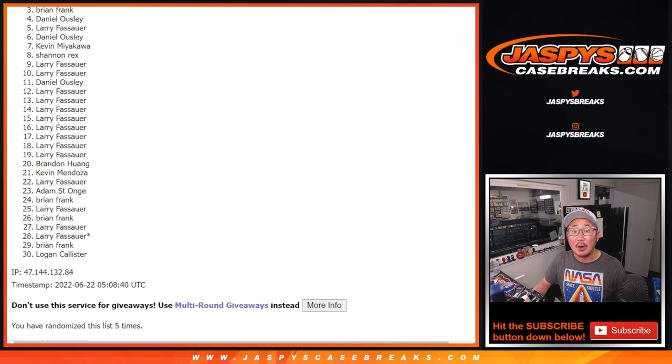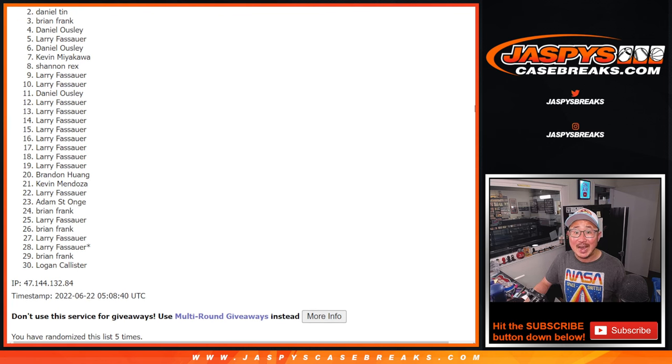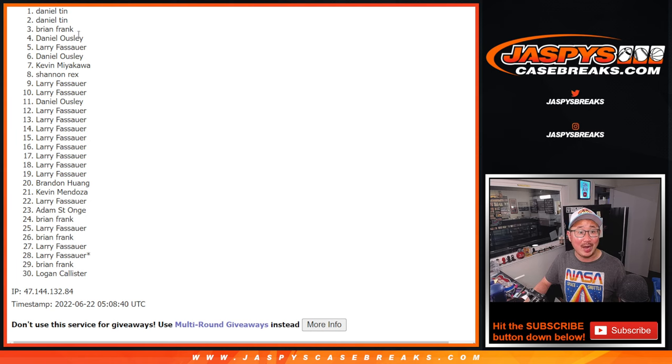That's going to be Brian Frank, Daniel, and Daniel — wow, Daniel with two of the three spots after five. There you go. That's how the cookie crumbles. I'm Joe for jazpyscasebreaks.com, I'll see you next time for the next one.